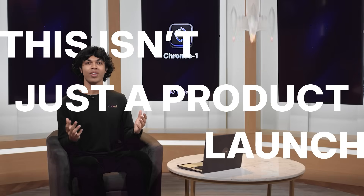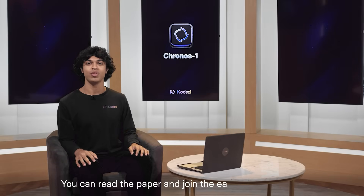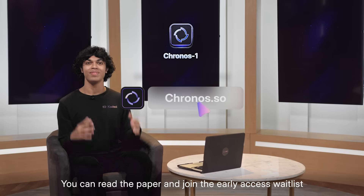This really isn't just a product launch. It's the beginning of software that can reason, adapt, and heal itself. You can read the paper and join the early access waitlist at Kronos.SL. Thank you.